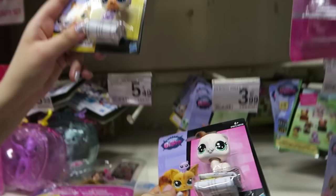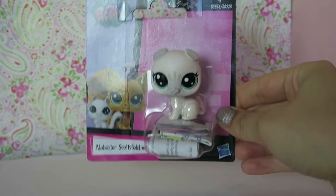They've never made an LPS Scottish Fold Cat before, and if you don't know what that kind of cat looks like, there's a picture of it. They are adorable and I want all of them. I'm glad they made a Scottish Fold as a Littlest Pet Shop mold.